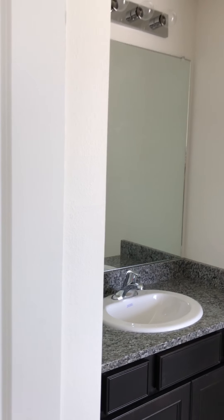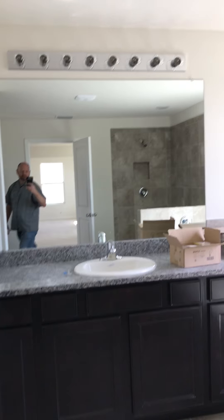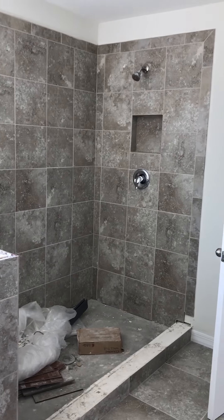Now we go over here to the master bath. You have a linen closet. You can see that they're still finishing up here — you've got a few items on the floor, but beautiful tile though.